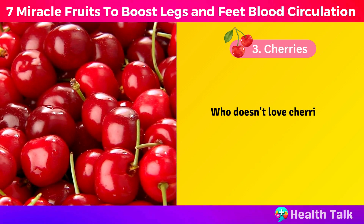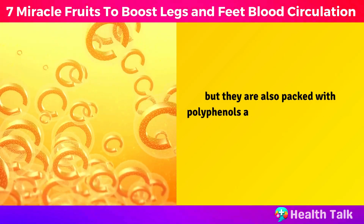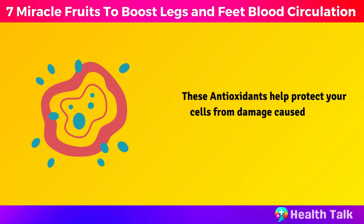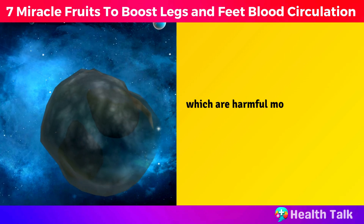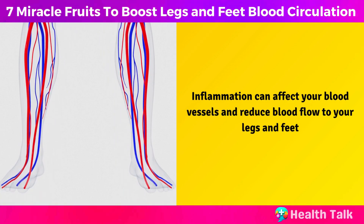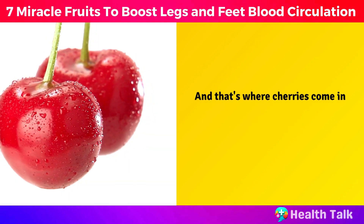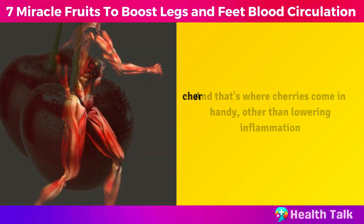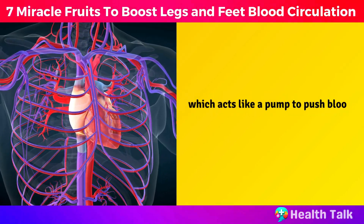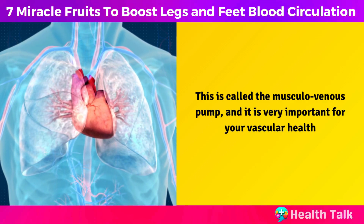Number 3: Cherries. Who doesn't love cherries? They are sweet, juicy, and delicious, but they are also packed with polyphenols and vitamin C, which are powerful antioxidants. These antioxidants help protect your cells from damage caused by free radicals, which are harmful molecules that can cause inflammation and disease. Inflammation can affect your blood vessels and reduce blood flow to your legs and feet, which causes pain, cramps, and numbness in your lower limbs. Other than lowering inflammation, cherries can also stimulate the muscles in your calves and feet to contract and relax, which acts like a pump to push blood back to your heart. This is called the musculo-venous pump, and it is very important for your vascular health.